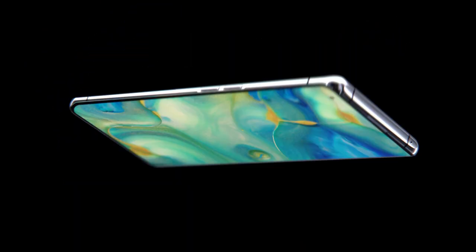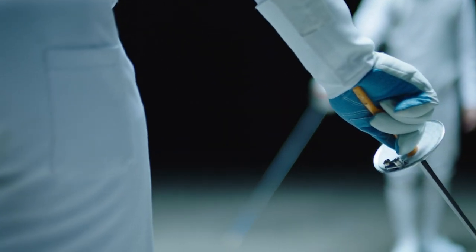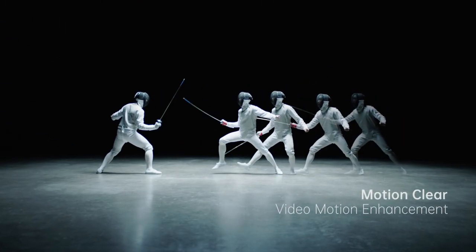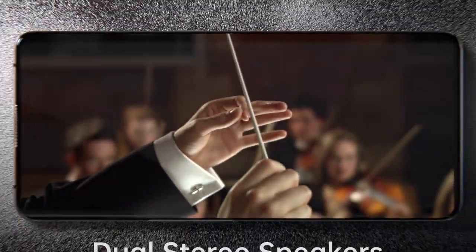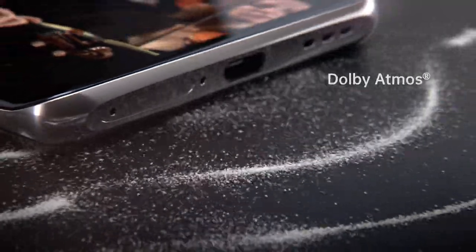So real that you'll feel like you're actually there. The best-in-class O1 UltraVision engine turns even normal frame-rate videos into high-quality presentations. While the stereo sound system awakens a stunning, cinema-like experience into your hands.